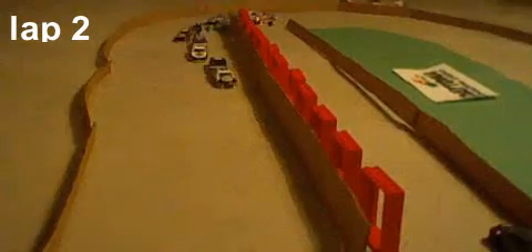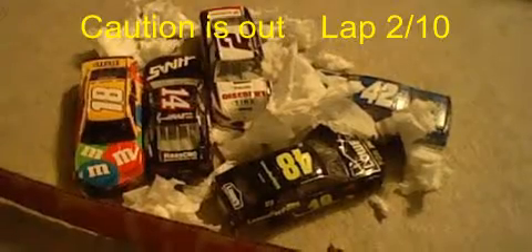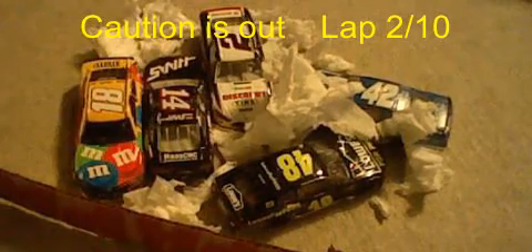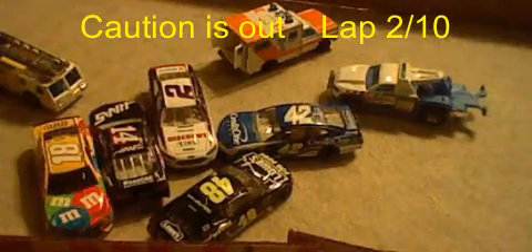Down the back stretch, oh — Jimmie Johnson gets turned! Clint Boyer — a huge pile-up! Caution is out on lap 2 out of 10. It's a 5-car wreck: Jimmie Johnson, Kyle Larson, Brad Keselowski, Clint Boyer, and Kyle Busch all piled up at the back stretch. Every single one of their days is done.